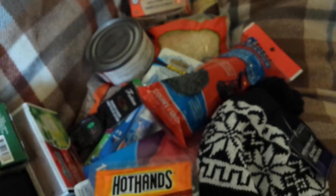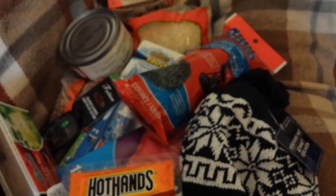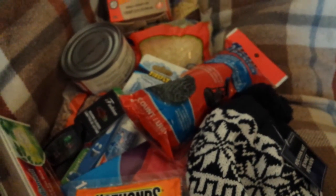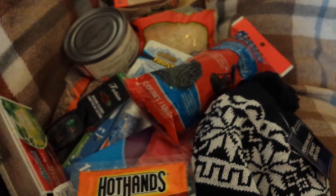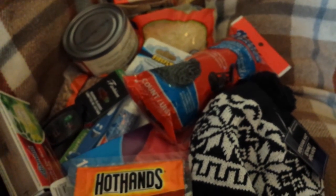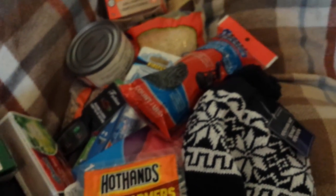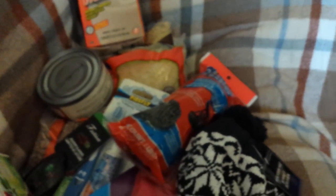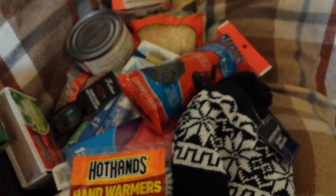That is my little Dollar Tree prep haul. I just wanted to show you the items you can pick up at the Dollar Tree for emergency preparedness. They definitely have a lot more medical-type supplies that are good value — especially ibuprofen, Tylenol, and antibiotic ointment. So when you're in the Dollar Tree, look around and see what you can get for your emergency supply kit. I hope you all have a very safe winter. If you have any favorite preps from the Dollar Tree, please comment them below. Have a great week — until next time, bye!